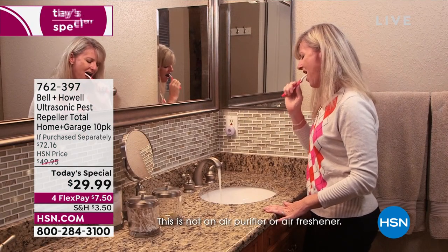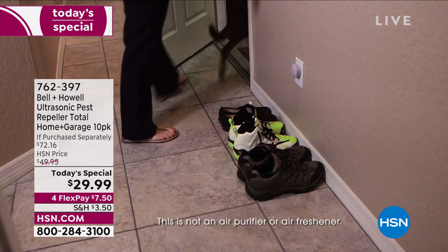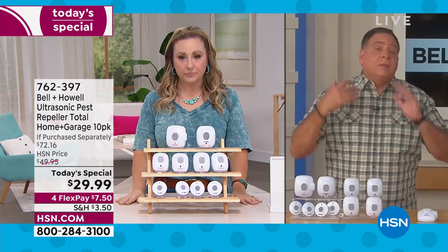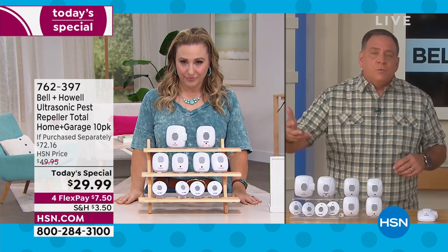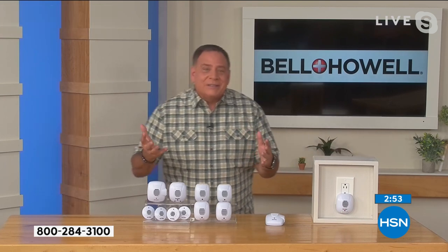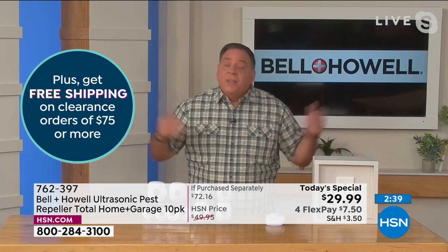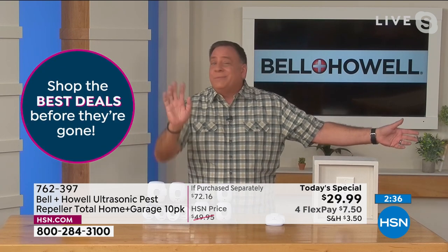So $29.99, that's $7.50 per unit. Lou, how long does it take to work? You're going to notice them starting to work in a few days, and after a few weeks you'll see a dramatic difference — all those pests will be gone. Let's talk about who should buy these. Short answer: everyone. There are two types of people in the world — those who have pests and those who are going to have pests. If you live in a brand new house and think you're immune, you're not. They just tore up all the pest habitat to build your house and they need somewhere to go.